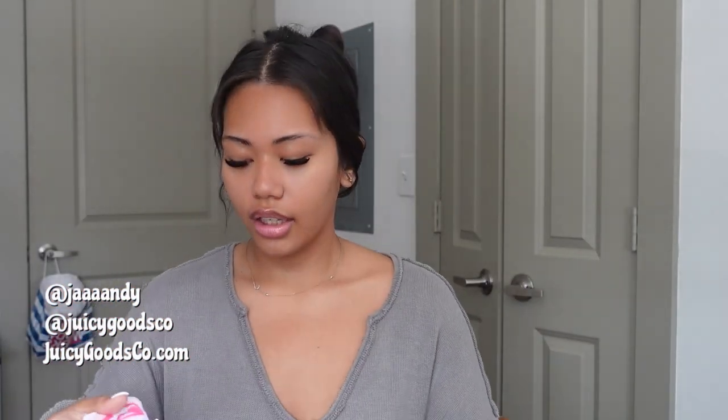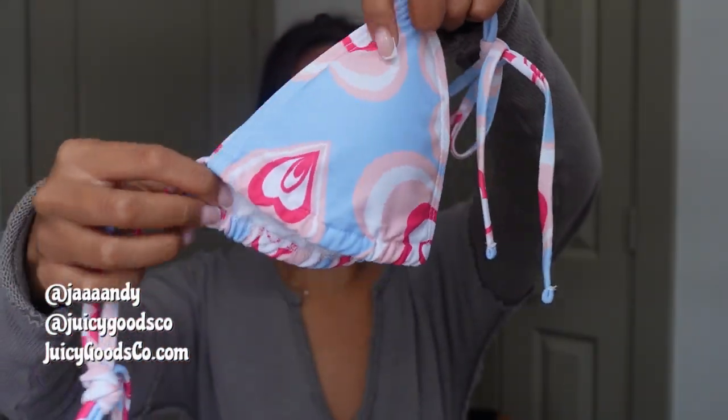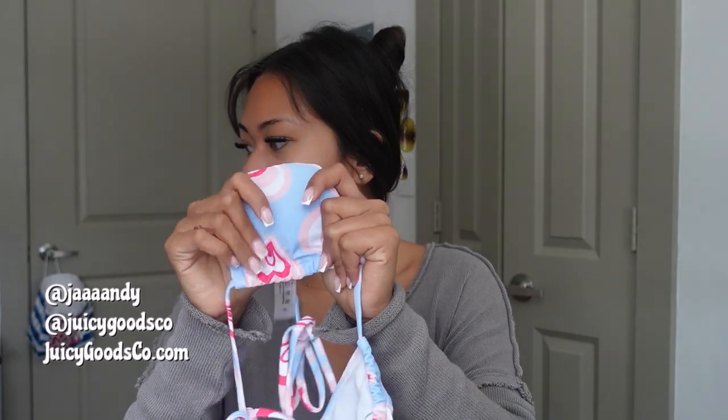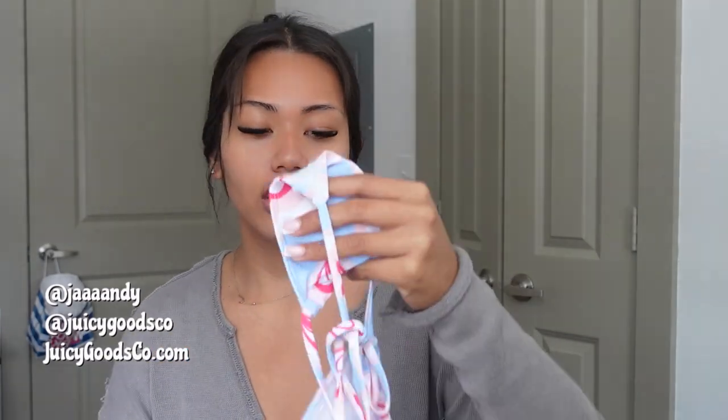The second one is a three-piece set, right at $15. It's just pink with hearts — very cute, very feminine. I don't have anything in this color. The cup size is actually a little bit smaller than the previous one, or about the same. This is again a medium.